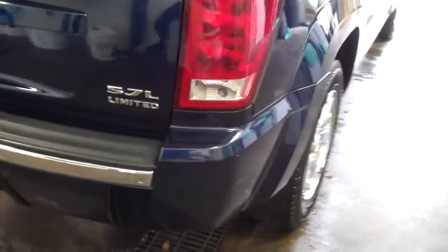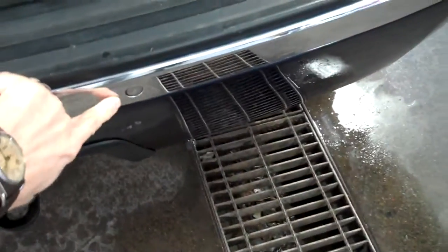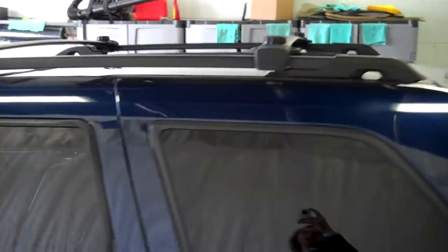Come around the back, you can see the Limited 5.7 — it's got a Hemi. It does have the tow package; you can see the sensors in the rear bumper here. It does have the beep, beep, beep park sensor. The rear gate lifts, or just the window can pop, which is nice just to throw stuff in. Does have a roof rack if you need to carry something up top.